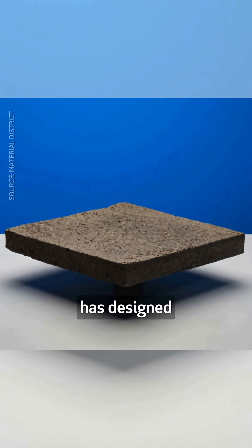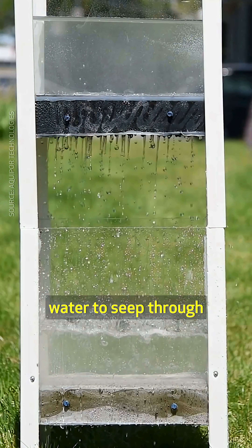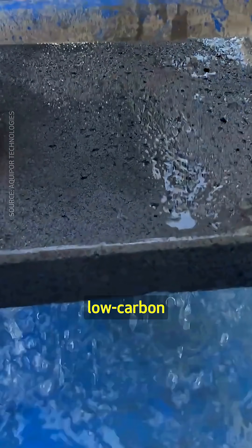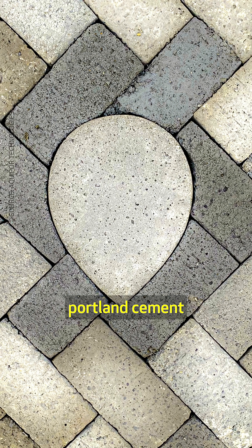Aquipor Technologies has designed an advanced porous concrete mix, which allows water to seep through and recharge groundwater. The material, which is low carbon, is made from industrial byproducts and doesn't use Portland cement.